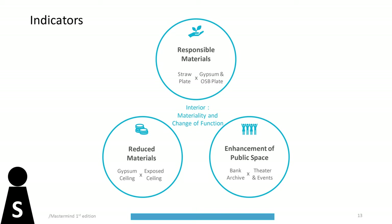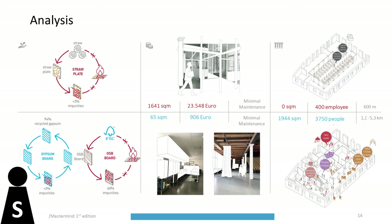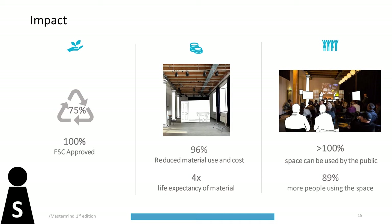The sustainability domain focuses on the building's interior renovations — specifically materiality and the change of function. The indicators are: responsible materials, focusing on materials for partitions; reduced materials, analyzing the gypsum and exposed ceiling; and enhancement of public space, focusing on the change of function from a bank archive into a theatre. For the environmental indicator, a literature study determined recyclable value. For the socioeconomic indicator, research focused on cost, maintenance, and life expectancy of both design choices. For the socio-cultural indicator, the analysis examined quantity of building use, community involvement, and distance traveled by the user.